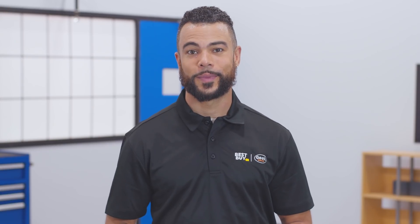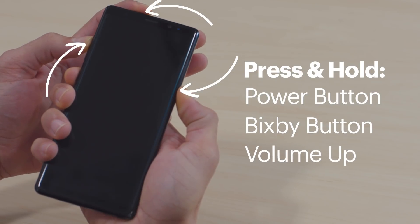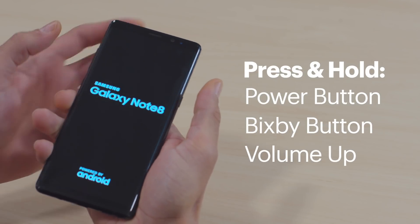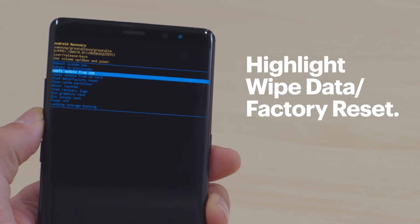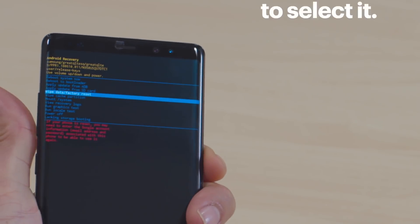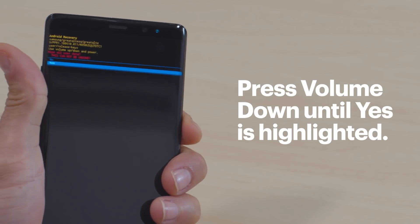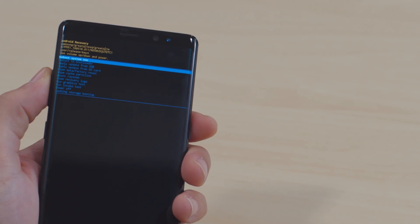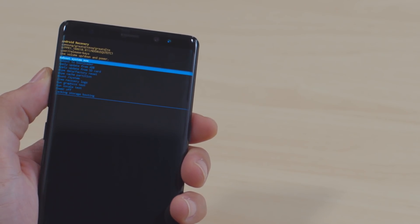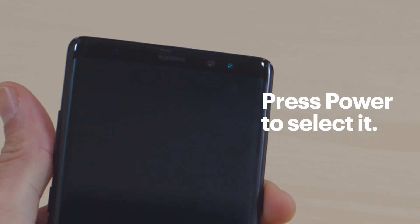Now let's walk through the second method using the physical buttons — useful if your screen is frozen. Press and hold the Power button, the Bixby button, and the Volume Up button. When the screen turns on, release them. Press Volume Down until Wipe Data Factory Reset is highlighted, then press the Power button to select it. Press Volume Down until Yes is highlighted, then press the Power button to select it. Press Volume Down until Reboot System Now is highlighted, then press the Power button to select it.